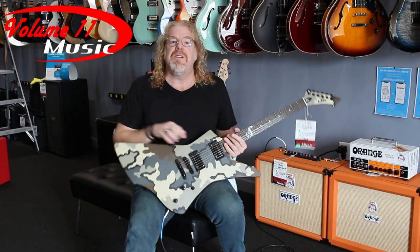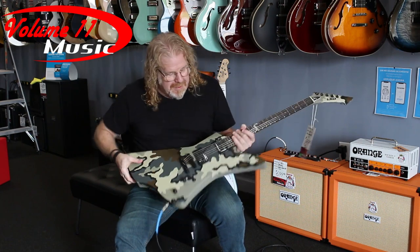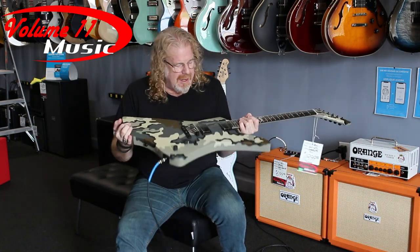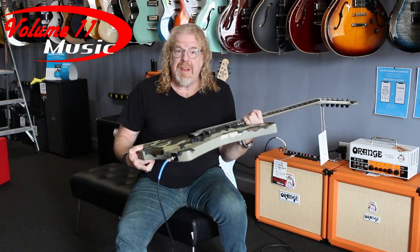Mark Dunn here at Volume 11 Music on Lafayette in Fredericksburg, and I am holding the ESP LTD Snakebite in camouflage. This is kind of the James Hetfield thing.